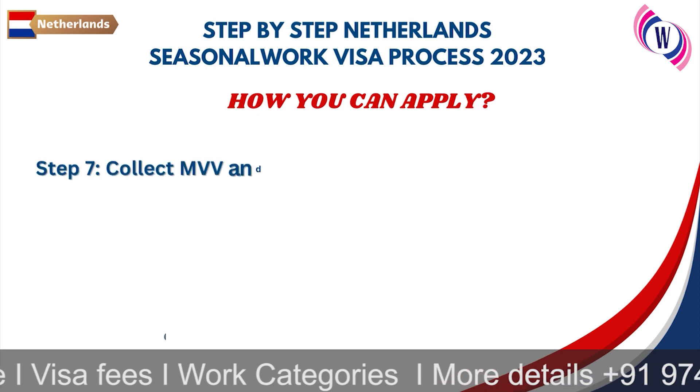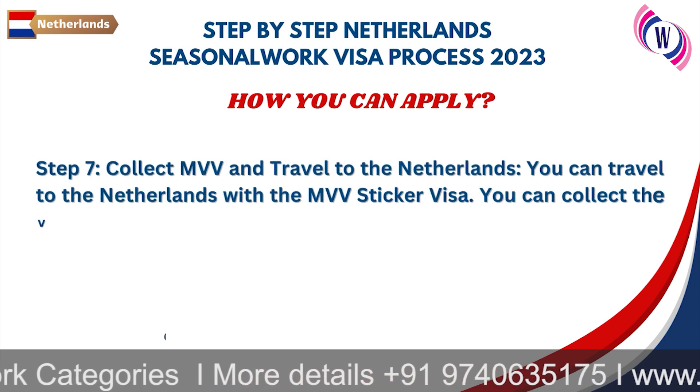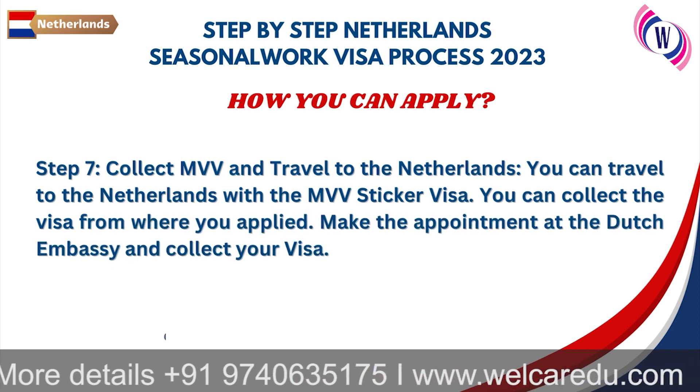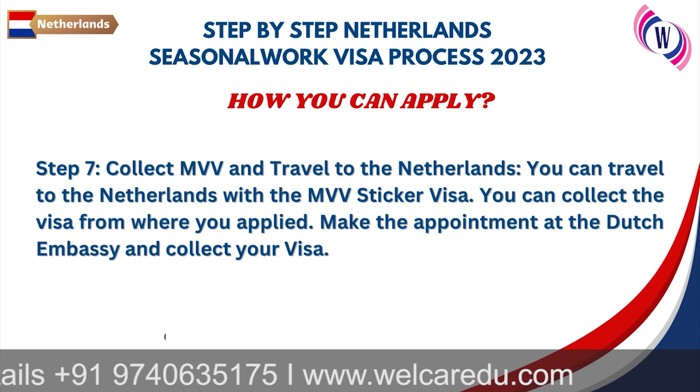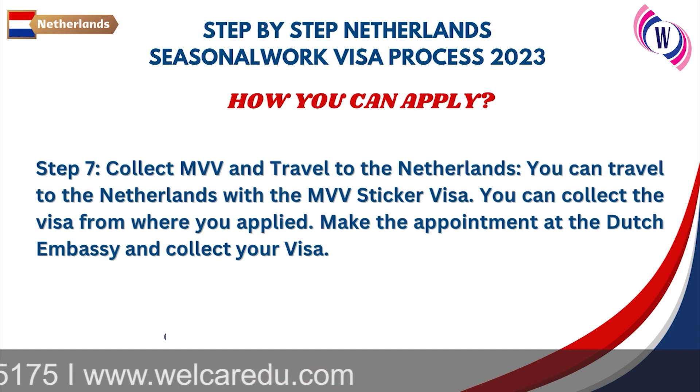Collect your MVV and travel to the Netherlands. You can collect the visa from where you have applied, and make an appointment at the Dutch Embassy to collect your visa.